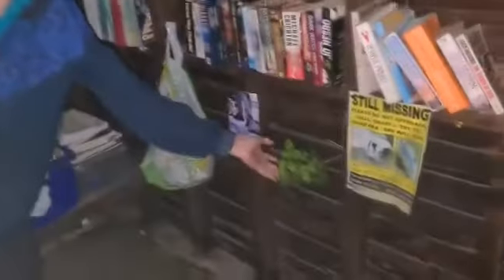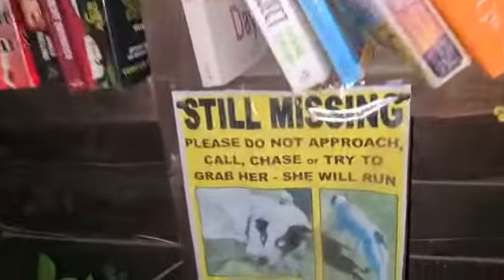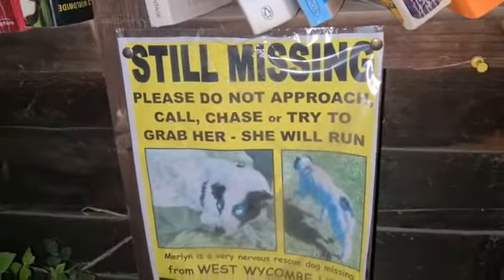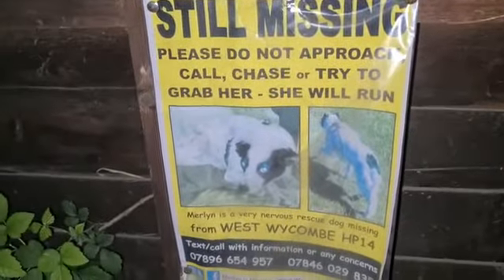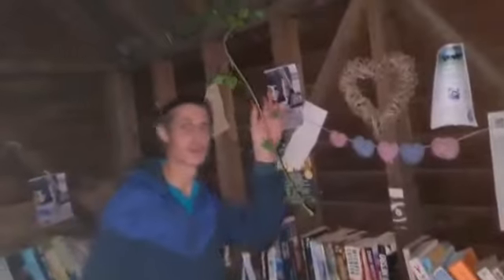There's some knitted or crocheted items here. And there's a notice about someone's missing dog. So you've got a bit of a community noticeboard feel, and another bit of craft work through there.